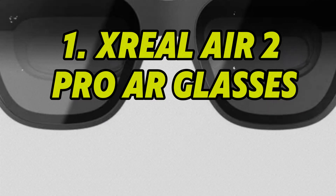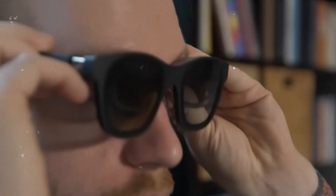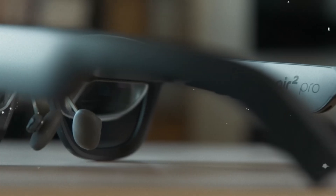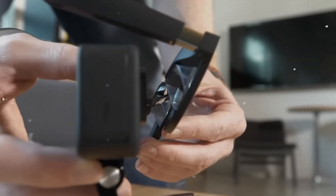Number 1: X-Real Air 2 Pro AR Glasses. The X-Real Air 2 Pro glasses are redefining wearable displays with built-in AR and AI-enhanced visuals. Far beyond simple projection, these glasses deliver a cinema-sized virtual screen in your field of view, ideal for gaming, work, or entertainment on the go.